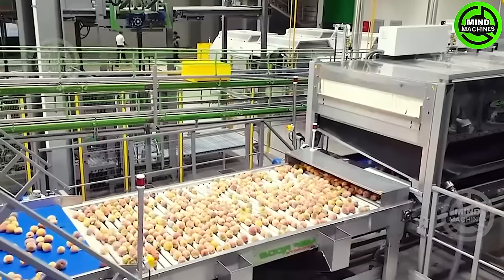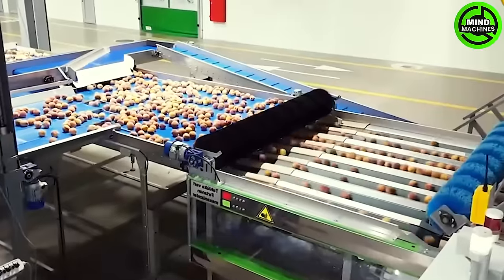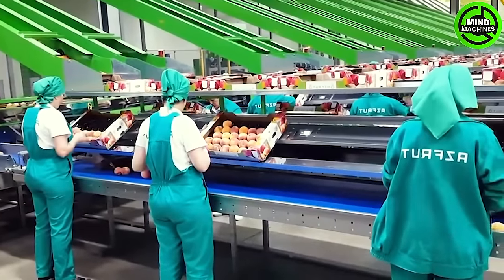The continuous automated process of the peach sorting and packaging line involves feeding peaches onto the conveyor belt, where they are automatically sorted by size, color, and quality.